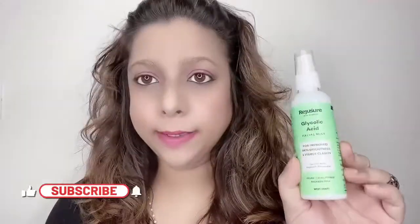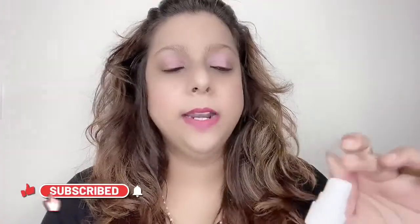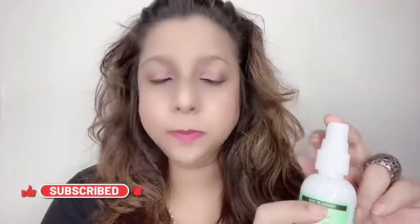Let's talk about the packaging. It comes in a cardboard packaging with all the details about the product printed on the box. The bottle itself is a plastic white bottle with a cap and a pump dispenser. The quality of the packaging is okay and it's travel friendly — you can carry it in your handbag.